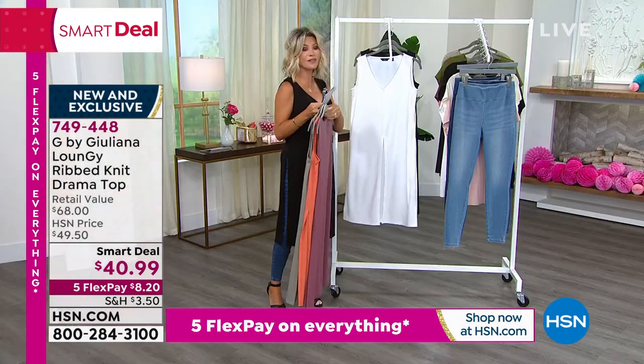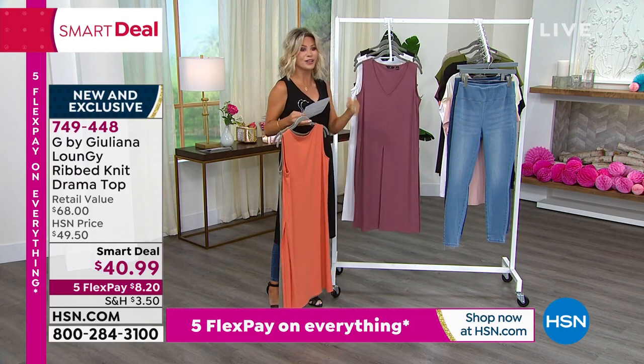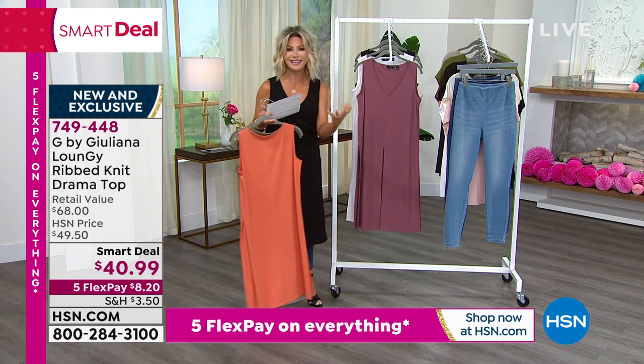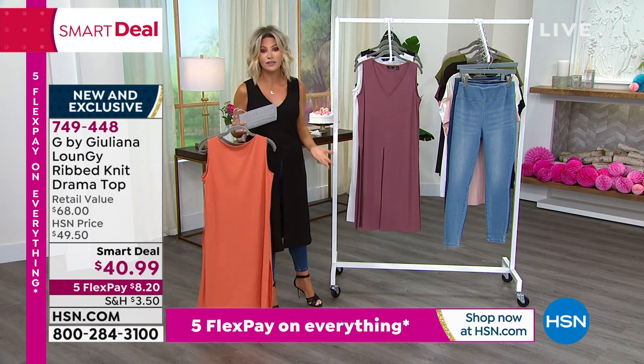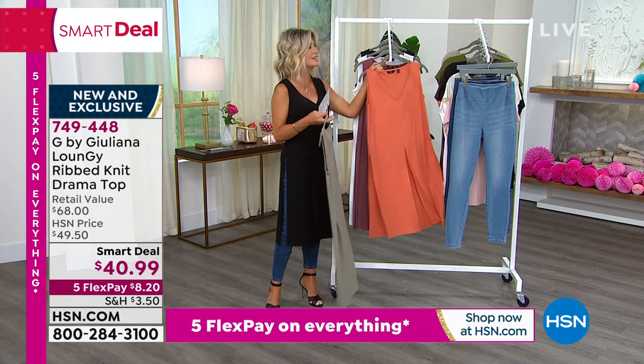Juliana designs exclusively for us here at HSN. You have watched her prance around every red carpet. You've seen her on E! We have loved her style for decades. She's classic yet modern. And of course her father is a master tailor in Italy. So Juliana, hello — happy Saturday to you.